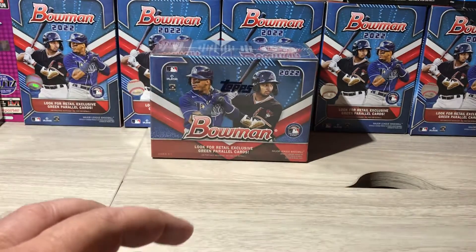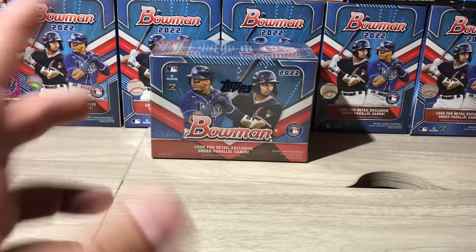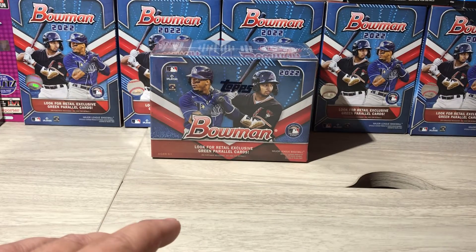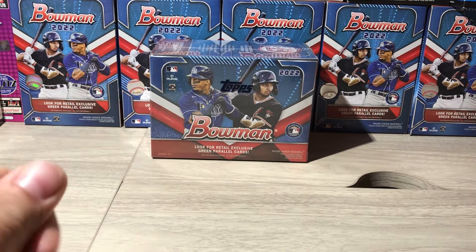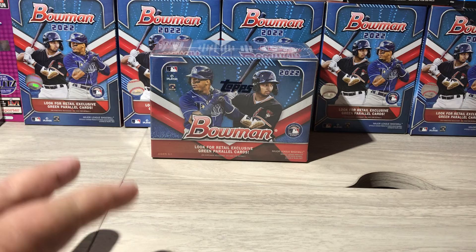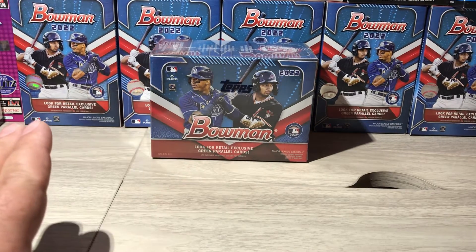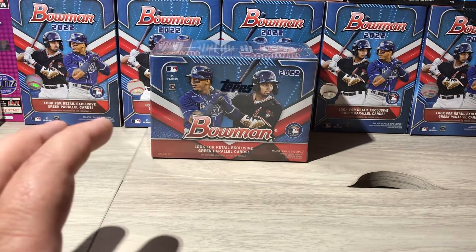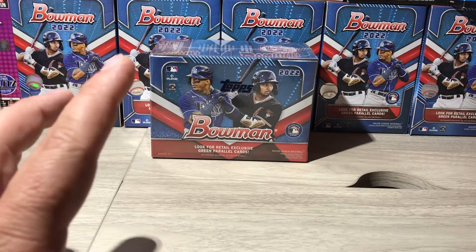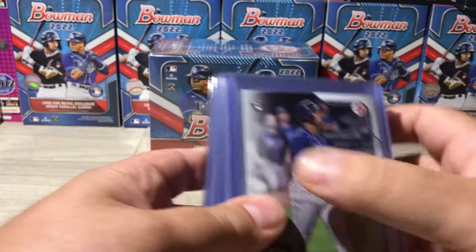If you haven't already, go back and watch the previous videos before this one that I've uploaded, because I'm going to show you the previous hits I've had. So although you can still go back and watch when I pulled them, I've opened one, two, three, four, five blasters and three value packs — but two value packs had absolutely nothing in them because they didn't have the security tag. One I did get two hits in, which had the security tag — you'll see it in the video if you go back and watch.